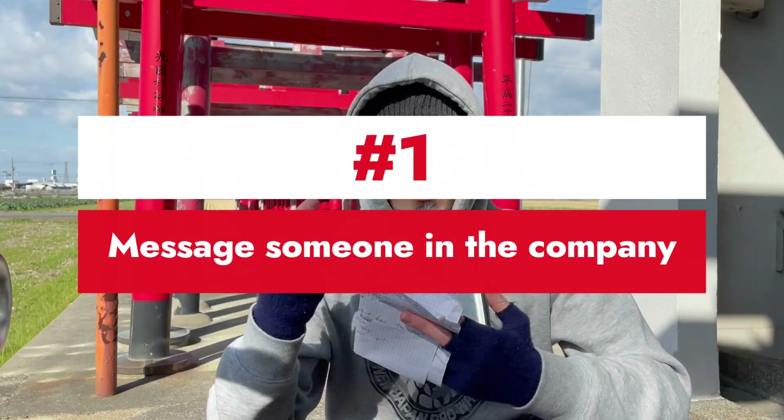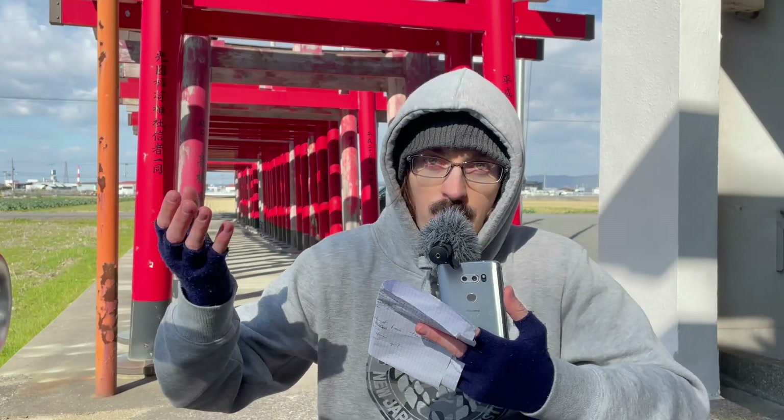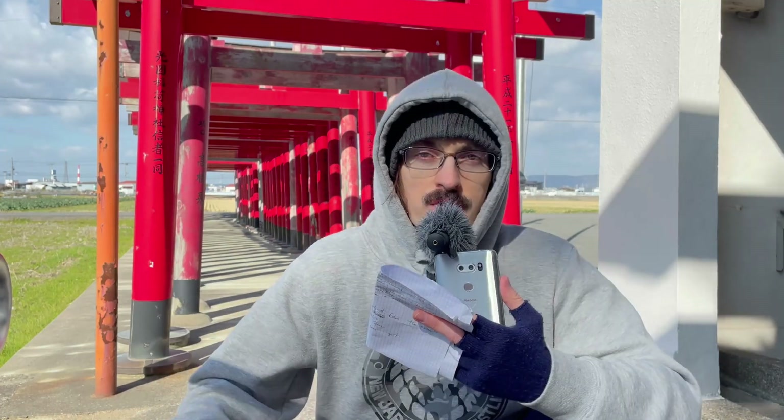Number one: establishing a line of communication with someone on the team that you would be working on. How I got my job was through a Twitter post that my wife saw from a friend of her friend. He said his company was growing and needed more developers — even if they don't have experience, they can train them. That guy happened to be the lead engineer for the company I'm now working for. Maybe I got lucky with that Twitter post, but the point is, tell everyone you know — every single person, friends and family — that you're looking to become a developer, because you don't know who's going to have an opportunity for you.